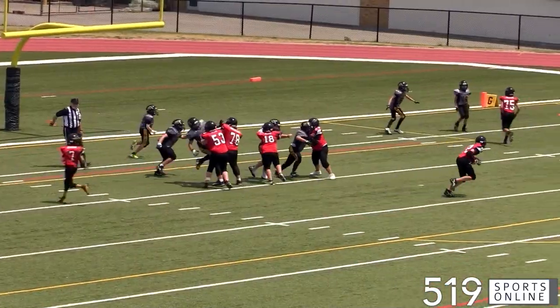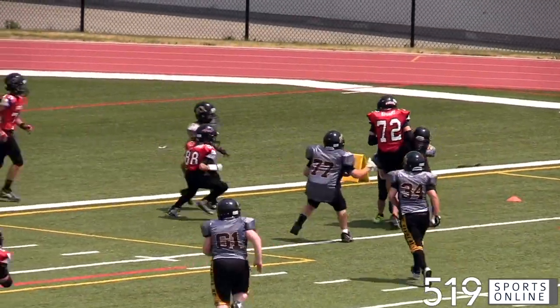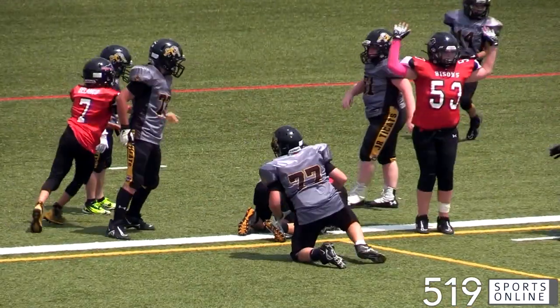Jumping to the fourth quarter, same Bisons' possession — it's Owen Stewart stepping up for Brantford. He's good for a first down and the Bisons move to first and goal. On first and goal, it's Owen Stewart getting it over the line. So the Bisons are on the board.